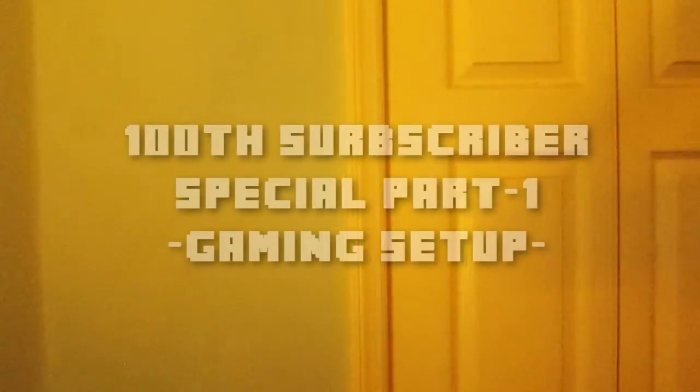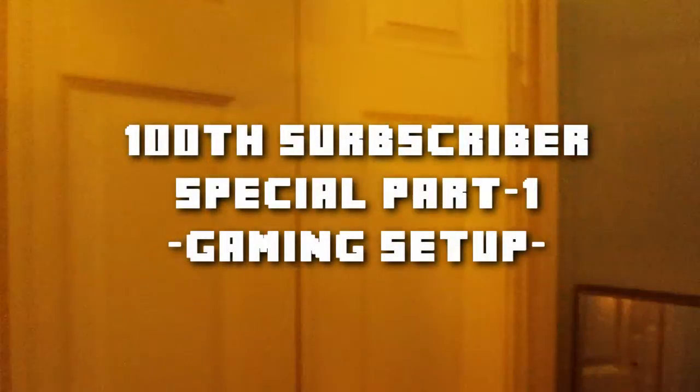Hello everyone, welcome to my house. This will be part of the hundredth subscriber special and I'm just gonna be showing off my room and my gaming setup. That's it, but that's all I'm gonna be doing. I'll be doing much more for the hundred subscriber special. It may all be going in parts instead of an all-in-one video, so this may be part one just this video alone.